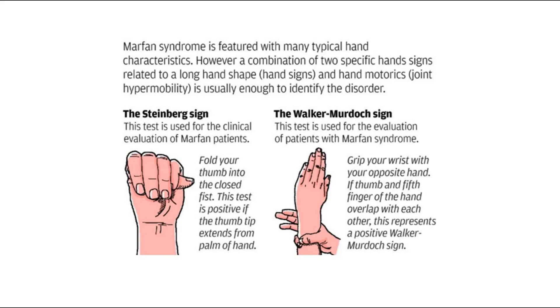The second sign is the Walker-Murdoch sign, where we ask them to grip their wrist with their opposite hand. If the thumb and the fifth finger — for example of the right hand — overlap with each other, this represents a positive Walker-Murdoch sign. These are two signs which can be elicited in Marfan's Syndrome.